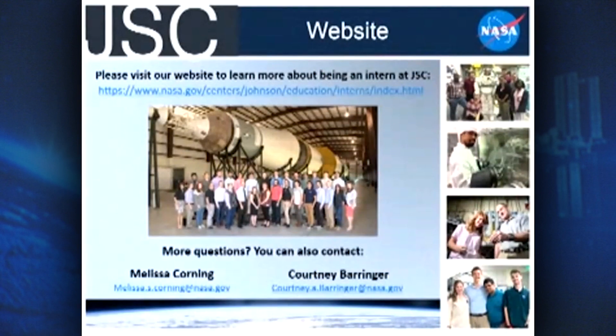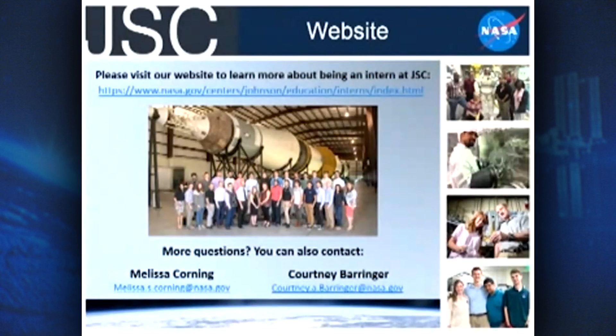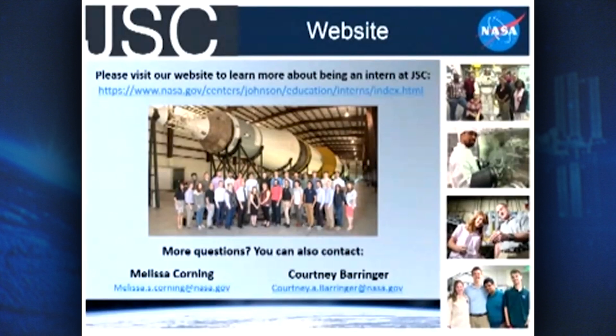The last slide is a place for you to find more information. At the top we have our website — don't worry about memorizing the link, you can go to our virtual booth and find it there. At this website you can find an FAQ, a bucket list for what interns can do while they're here, and success stories of what past interns have done. At the bottom we have the names of two of our coordinators, Melissa and Courtney, who will be there to answer questions or point you in the right direction. If you visit our virtual booth, you can find videos, more contact information, and sometimes live chats to ask questions directly. Thank you for joining me, and we hope to see you here at Johnson Space Center one day.